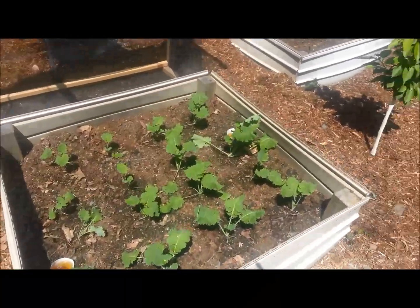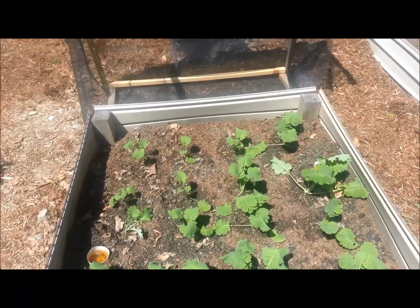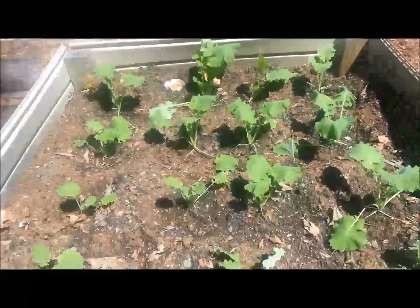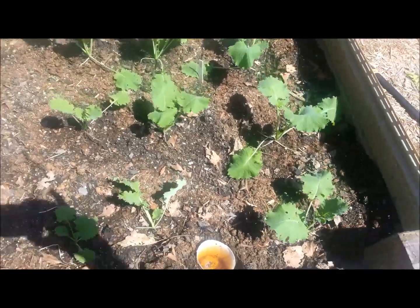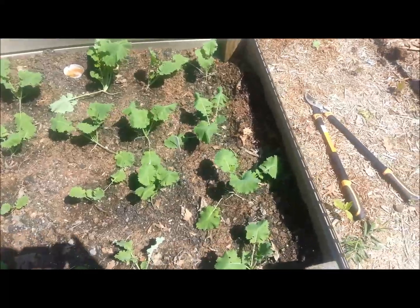The kale that I planted not too long ago is growing huge already. I did see some signs of slugs, so again I had set beer traps in this bed as well, but they're looking really good.